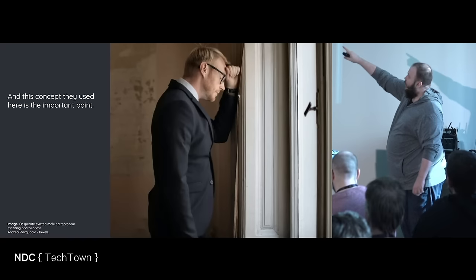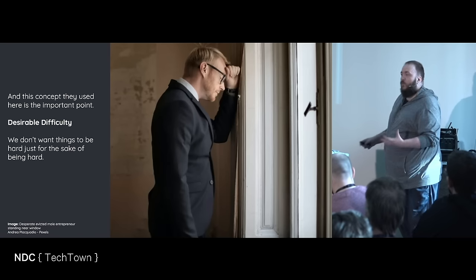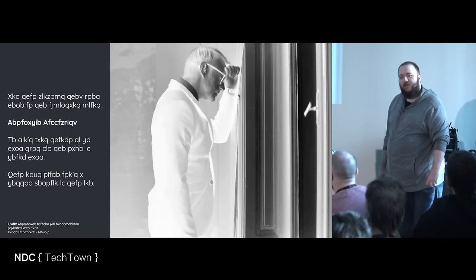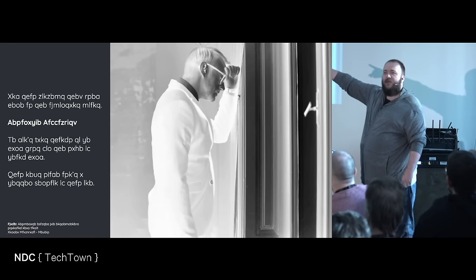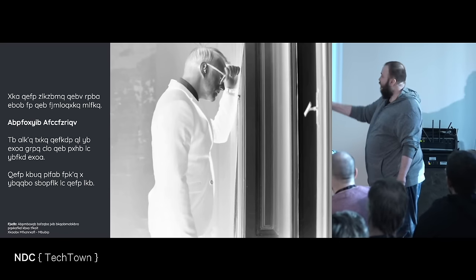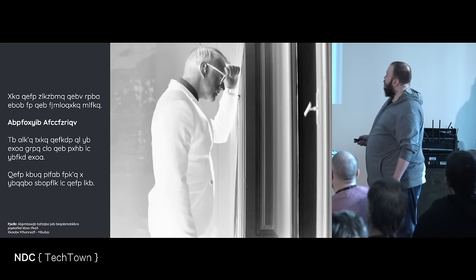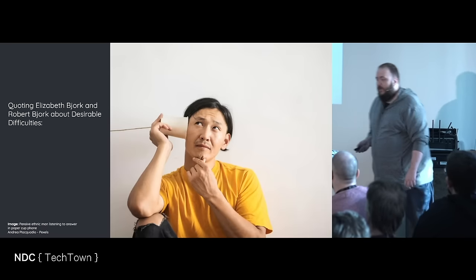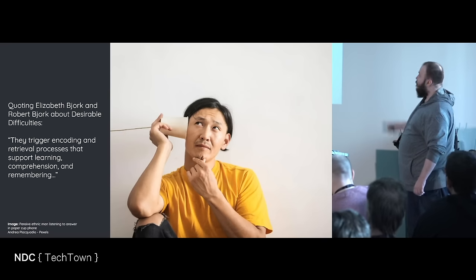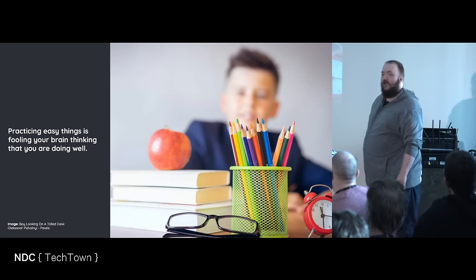Desirable difficulties — this is from 1994. We don't want things to be hard just for the sake of being hard. The next slide is a Caesar cipher of two — that doesn't make it better. This slide is more difficult than this slide; that does not mean it's better. Quoting Elizabeth Bjork and Robert Bjork about desirable difficulties: they trigger encoding and retrieval processes that support learning, comprehension, and remembering. Practicing easy things is fooling your brain into thinking that you're doing well.